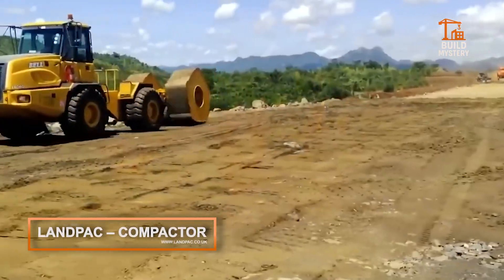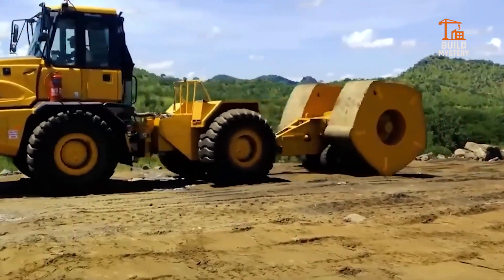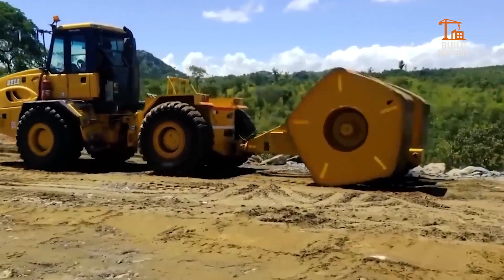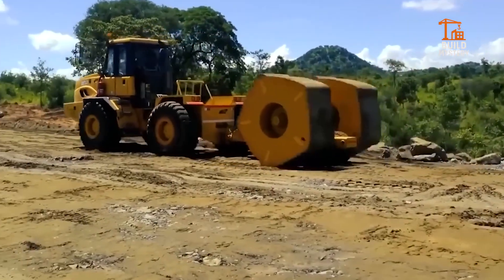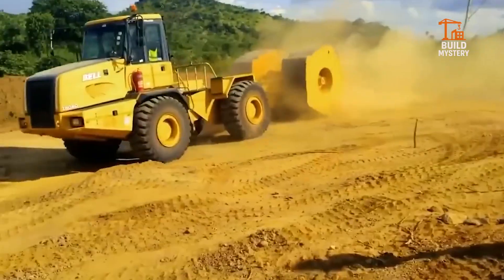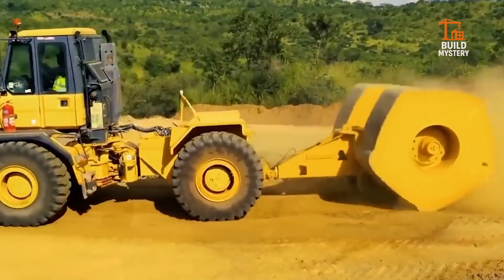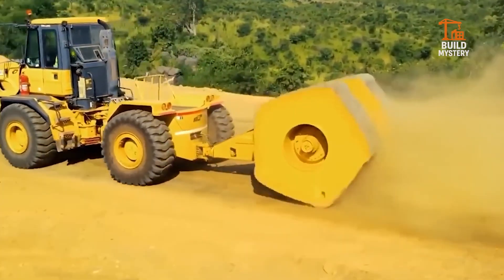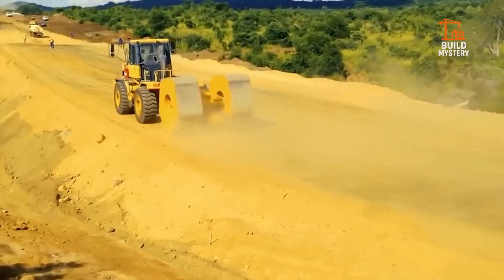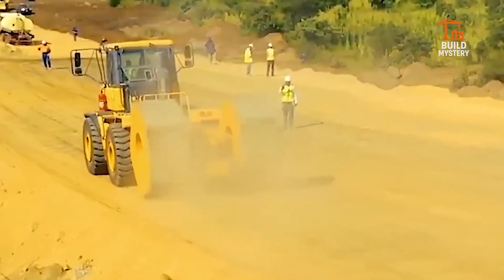8. LANDPACK High Energy Impact Compactor. This is the LANDPACK High Energy Impact Compactor. It drops polygonal drums with calculated force to compact soil up to 5 meters deep. Each impact is tracked in real time, ensuring uniform ground stabilization. It accelerates construction timelines while reducing foundation failures. Not just compaction — precision impact engineering.